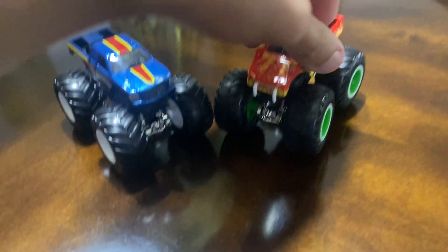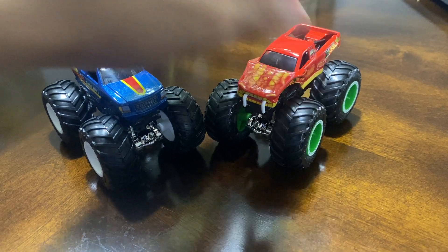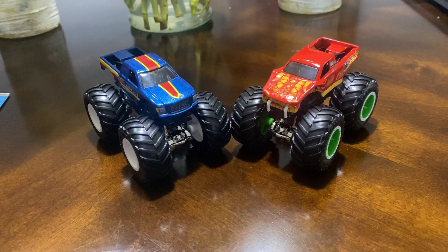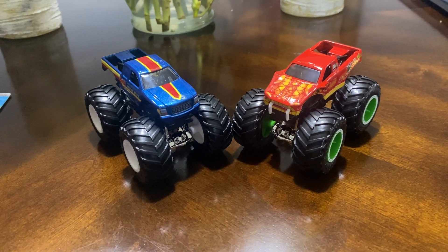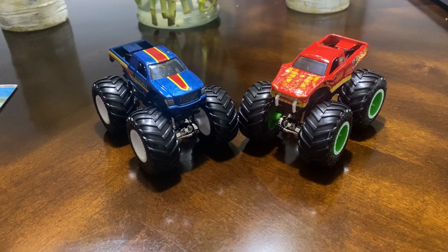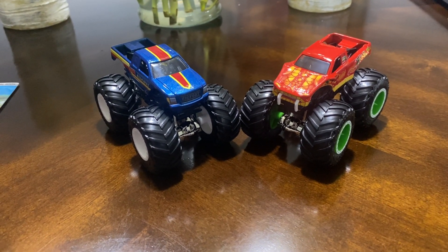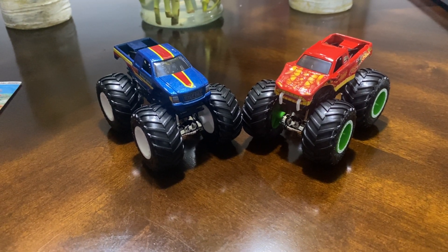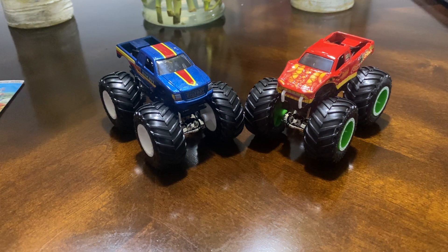Very two solid trucks. If you get a chance to grab them, note that these are only at Target — they're not at Walmart. You have to go to Target to find these two, because Target is the one restocking their Hot Wheels monster trucks, unlike Monster Jam Spin Master.